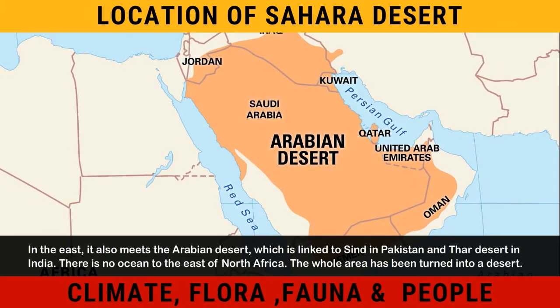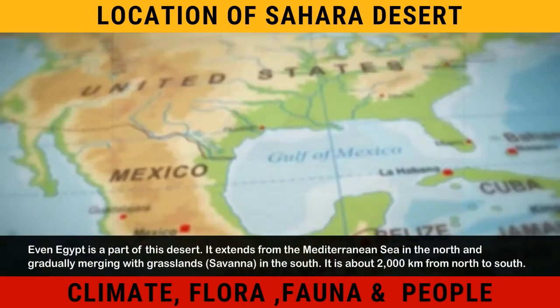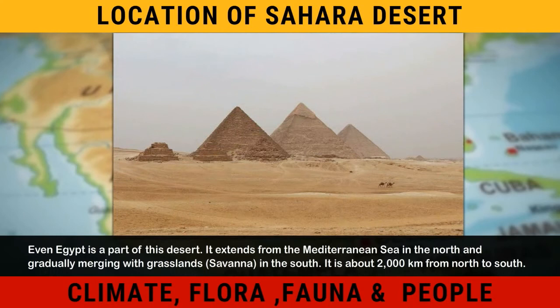There is no ocean to the east of North Africa. The whole area has been turned into a desert. Even Egypt is a part of this desert.